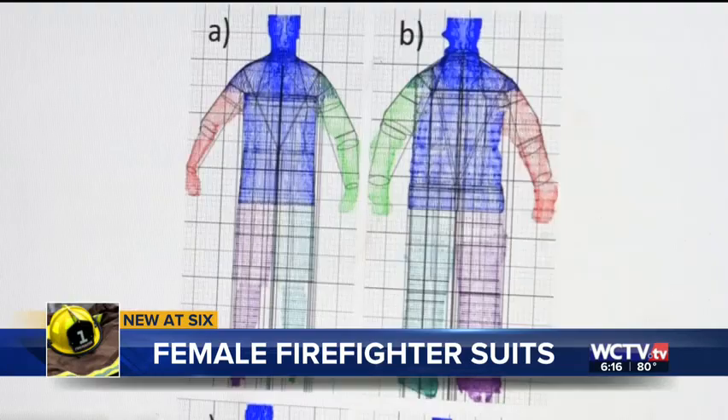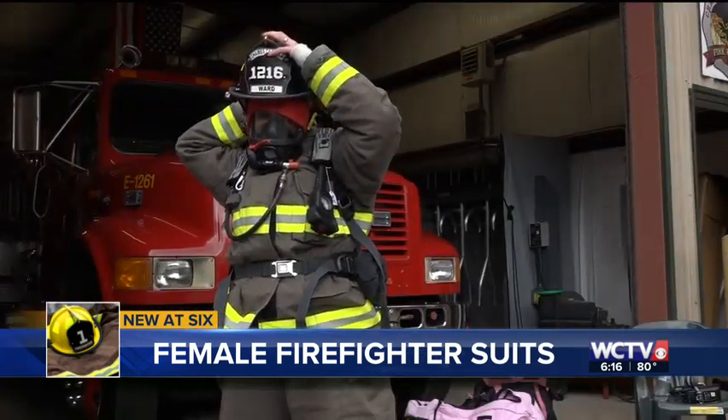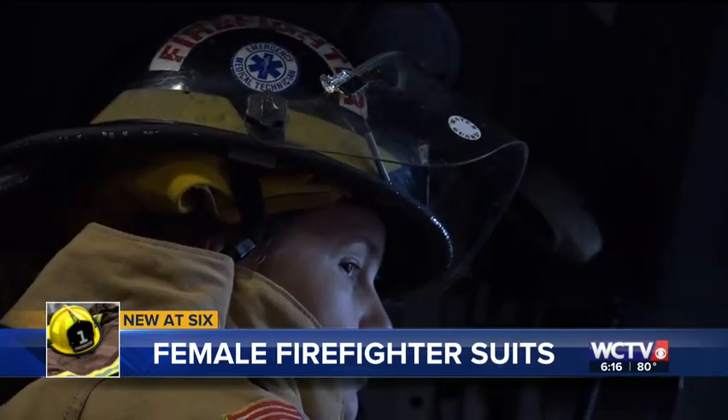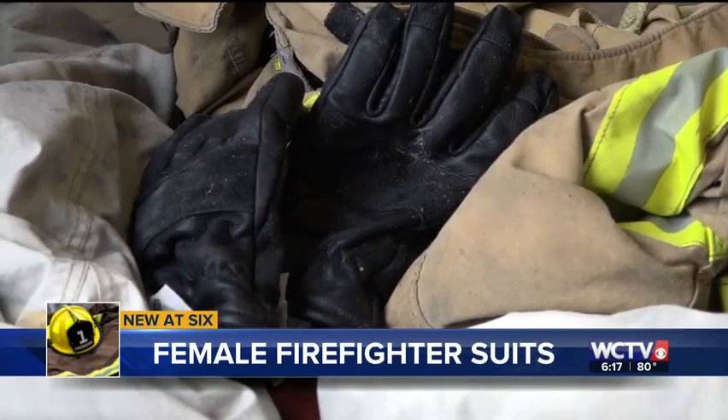McQueary says while her studies show it's not just women who feel restricted, it's the ladies who are underrepresented. Females are not just smaller, shorter versions of men. As they gear up and prepare to save lives, these women hope to one day have the attire that won't hinder them from safely fighting a fire. In Tallahassee, Sophia Hernandez, WCTV Eyewitness News. McQueary says turnout suits today cost anywhere from $1,500 to $3,000, and the goal with continued research is to present a new sizing system to manufacturers to help make the proper suit.